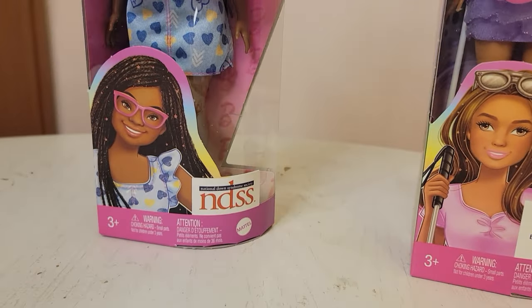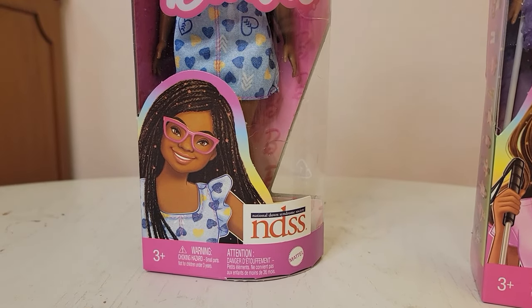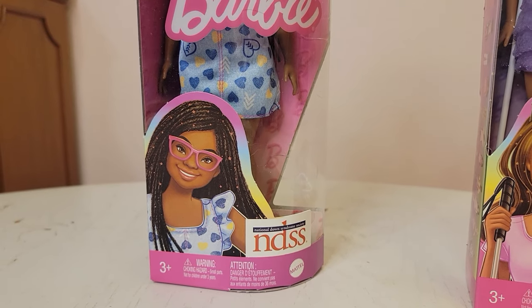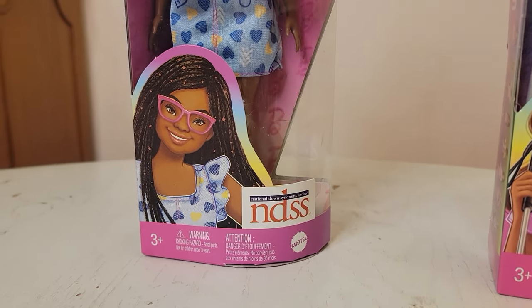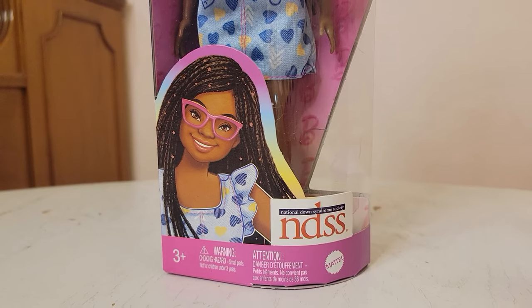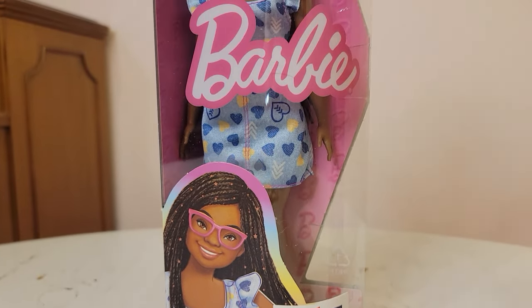Over here is the second Barbie to have Down Syndrome. Last year I did pick up the first one — I can't remember her number, but I do have a review on her and I will leave a link for that in the description. Mattel partnered with the National Down Syndrome Society to make this doll, and this one comes with glasses.